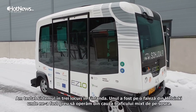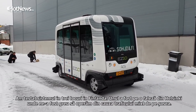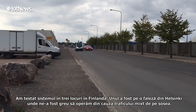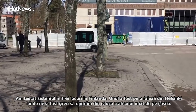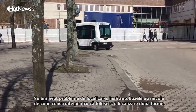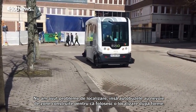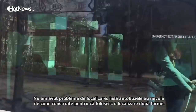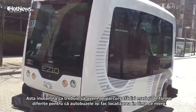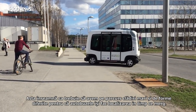Basically we have three sites. One of them was this beachfront road in Helsinki, which proved to be quite hard to operate because of the other traffic, the mixed traffic. We didn't have any problems with the localization or that sort of stuff, but the buses need built-up environments for localization. They use feature-based localization for the most part, which means we have to have large, varying-size buildings alongside the route.